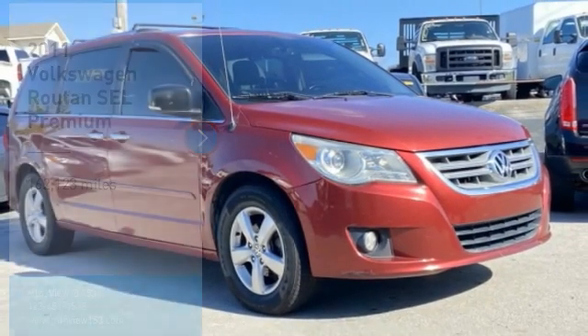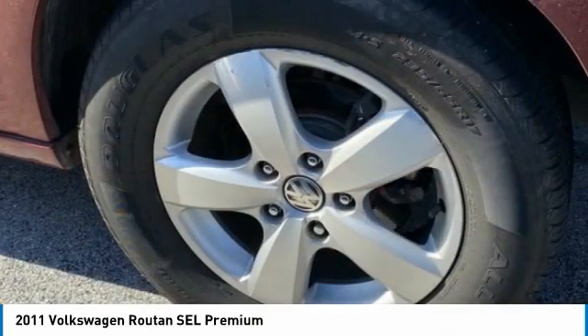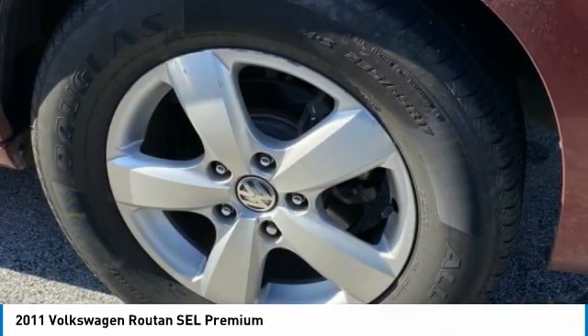Stop by and take a look at the 2011 Rutan. Ladies and gentlemen, start your families. The Rutan boom has begun.